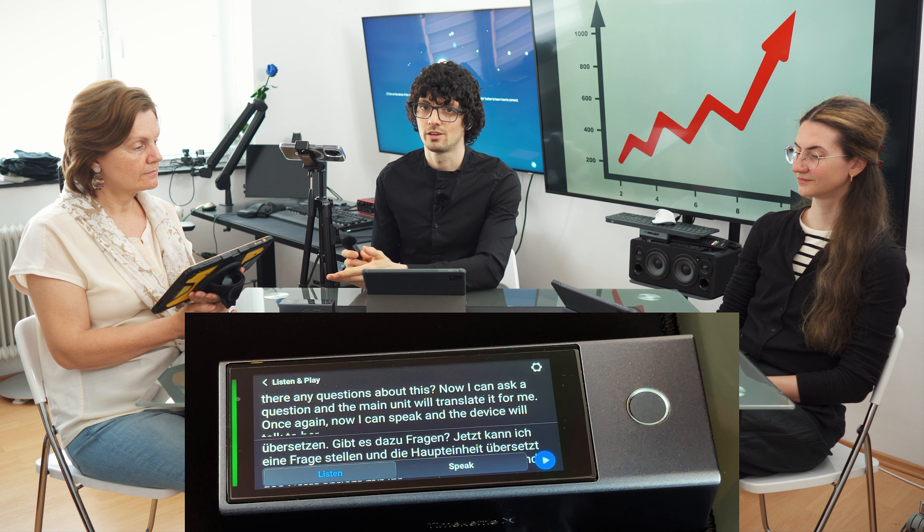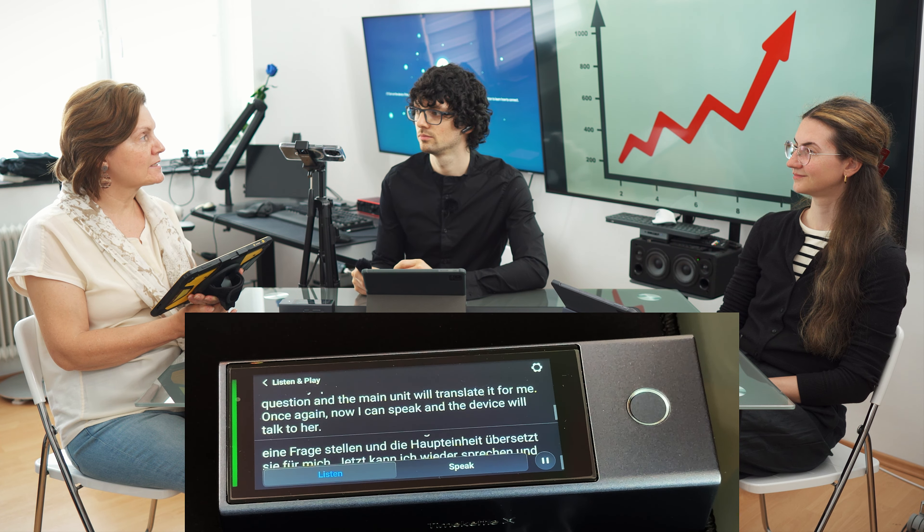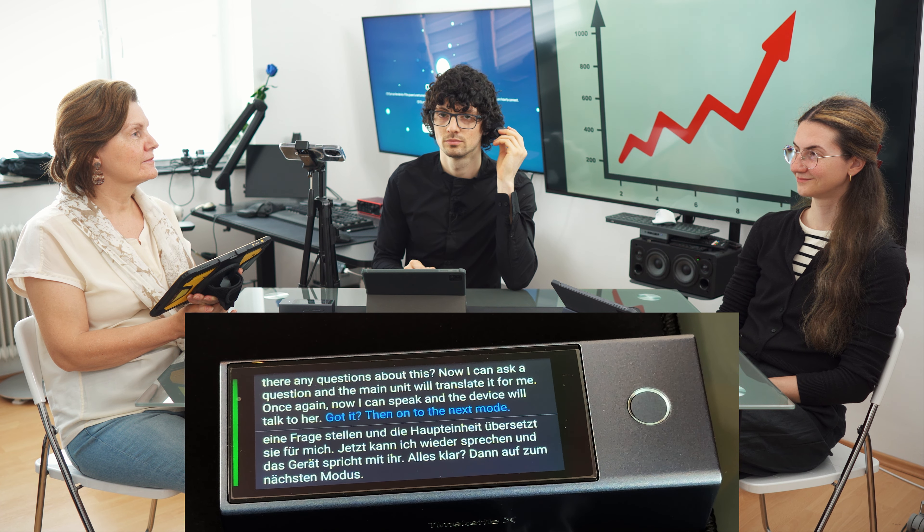And as you saw, to switch back, just press and hold the home button once more. Alles klar. Dann auf zum nächsten Modus. Got it — then on to the next mode.